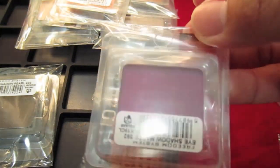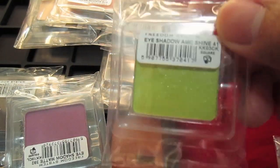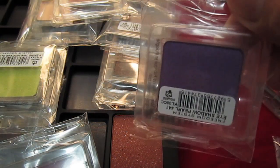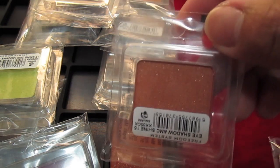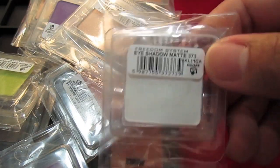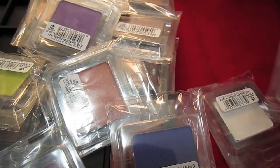I'm just showing you one by one the eyeshadows that I got. This green is amazing — love that green. This purple is a purple matte color right there. Really pretty, cool eyeshadows from Inglot.